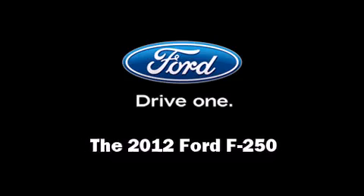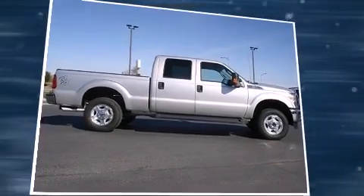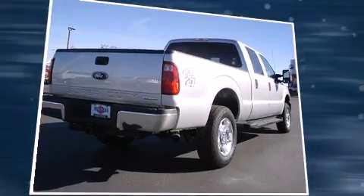Discerning drivers will appreciate the 2012 Ford F-250. It features four-wheel drive capabilities, a durable automatic transmission, and a powerful eight-cylinder engine.